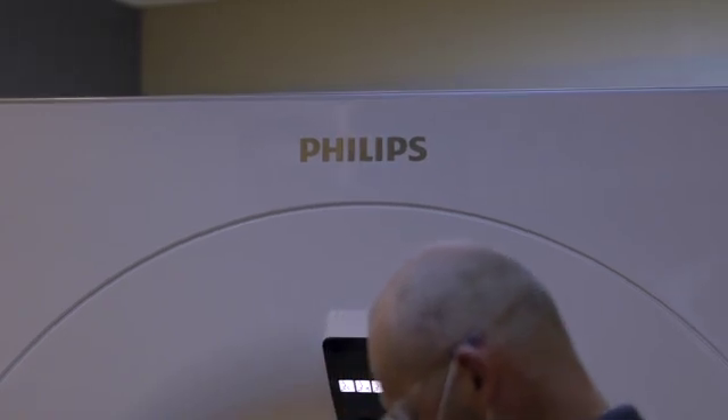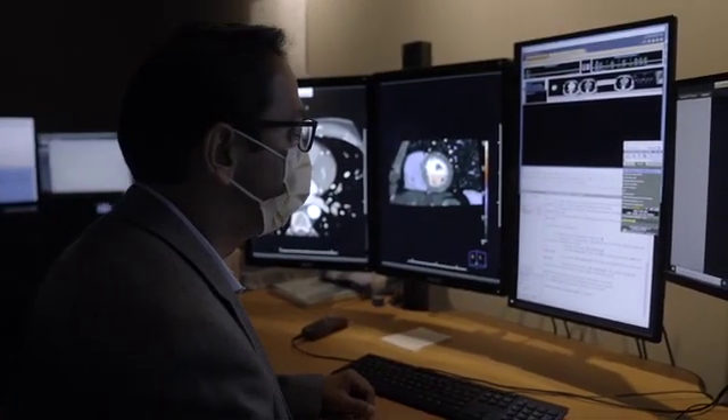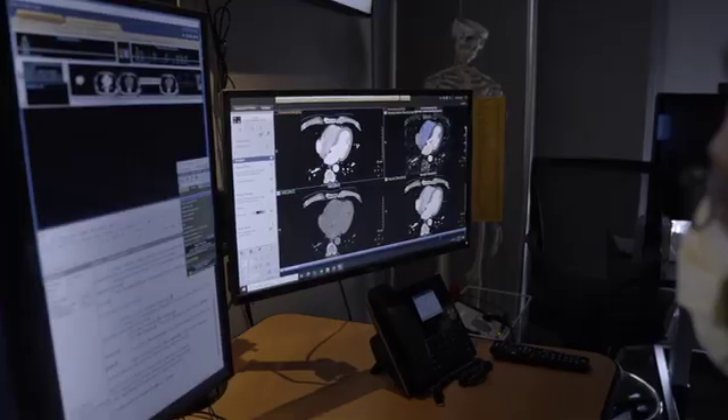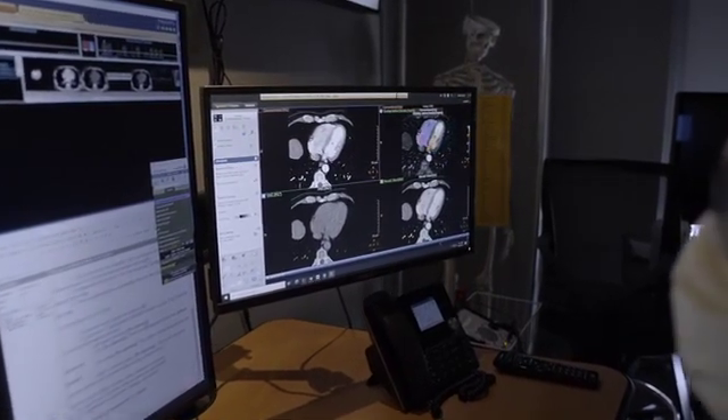The other big plus in terms of radiology satisfaction is the ability to say things with a high degree of confidence. Before, for example, small sub-segmental pulmonary emboli — we would hum and haw, we would be unsure, maybe there is one, maybe there isn't one. Now we come out and say there is a sub-segmental PE, and I think that increasing that level of confidence is a big, big plus.